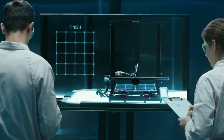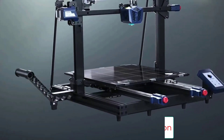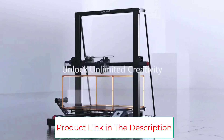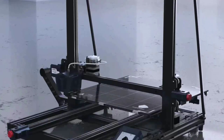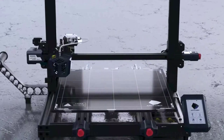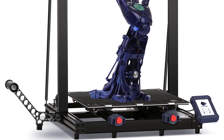Stronger construction and higher precision — the Cobra Max is equipped with a double-thread Z-axis moving construction that minimizes shaking, prevents lost steps, and restores more model details. The filament runout sensor monitors filament supply intelligently; if the printer runs out of filament, it stops automatically without losing printing progress. Anycubic provides lifetime technical support and 24-hour professional customer service for the best 3D printing experience.